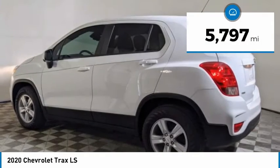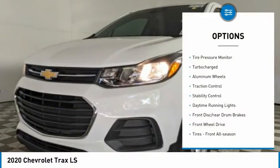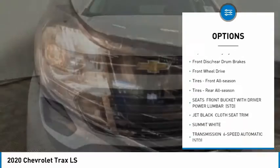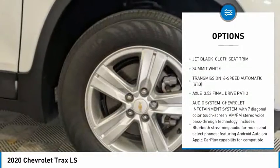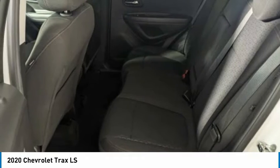This vehicle has less than 6,000 miles. Here are some of this vehicle's great options: tire pressure monitor, turbocharged, aluminum wheels, traction control, stability control, daytime running lights, front disc and rear drum brakes, FWD, and front and rear all-season tires.